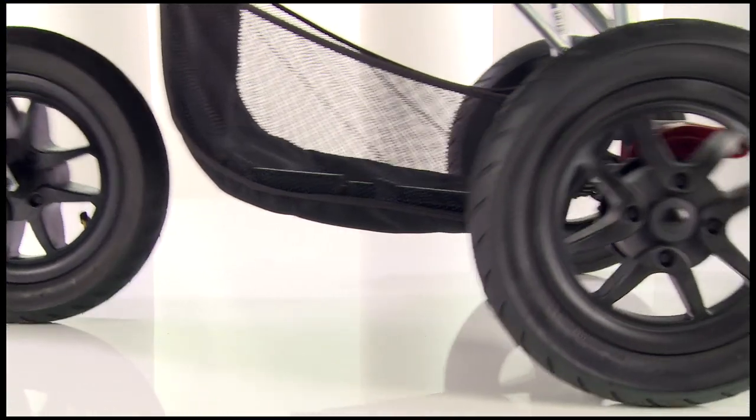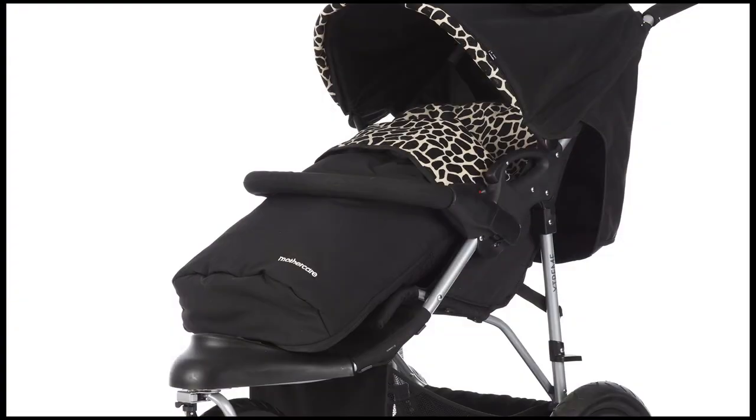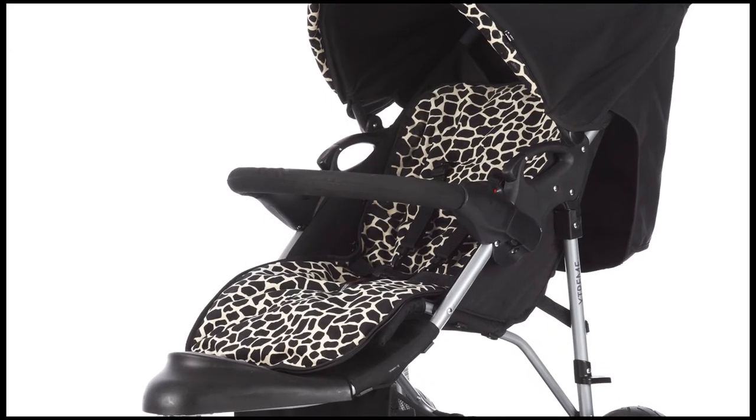As well as a spacious shopping basket, the Xtreme also comes complete with a cosy toe which zips apart to form a soft seat liner, which is great for warmer days.